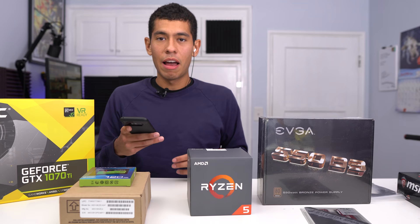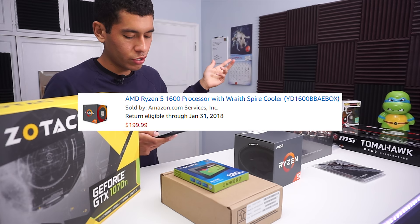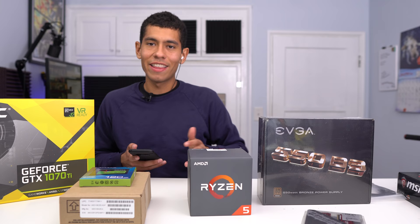For our processor, I went with the Ryzen 5 1600X — a six-core CPU, great choice for streaming or editing. I paid $200 for it and it's currently going for $200. For RAM, I went with Ballistix rated at 2,666 MHz instead of the usual 2,400, a little bit faster, since we have a higher budget and a more beefy graphics card — the 1070 Ti.